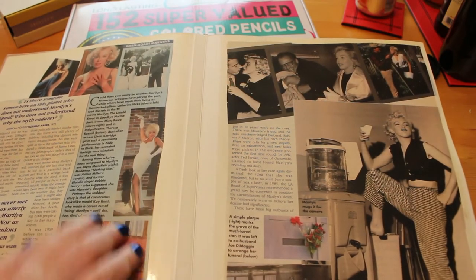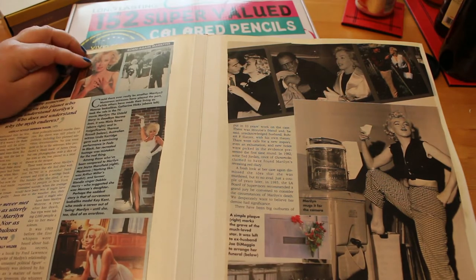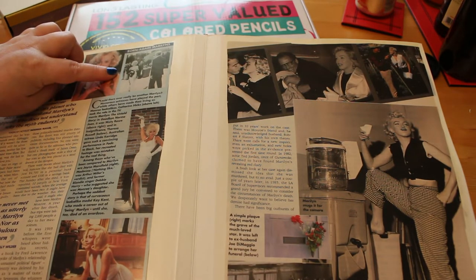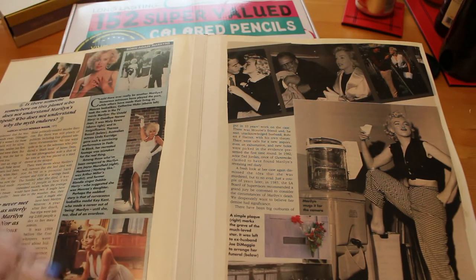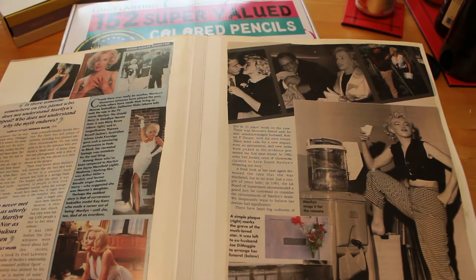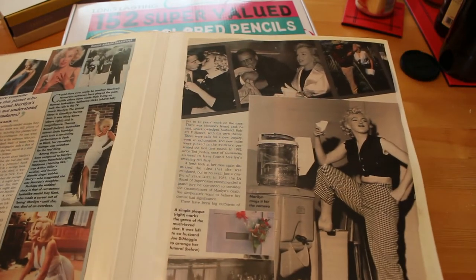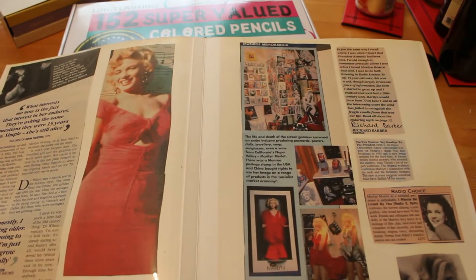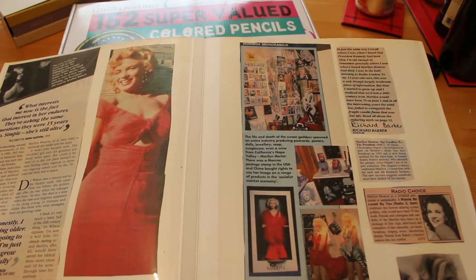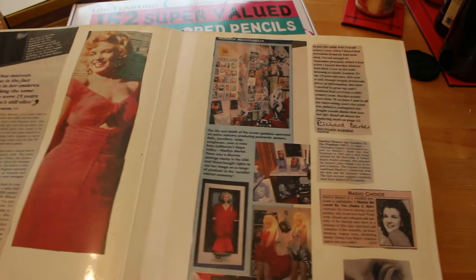It also shows people who dressed up as or played Marilyn - Catherine Hicks, I think that's Constance Fallon, Missy Rowe, Jane Mansfield, Teresa Russell and so on. People who played Marilyn. And again more pictures of the woman herself and her grave.